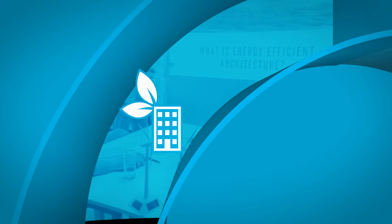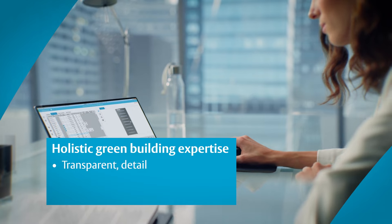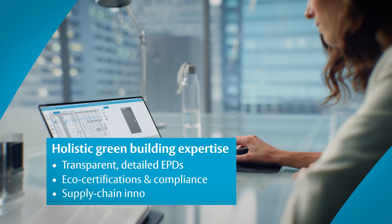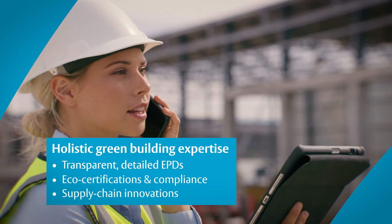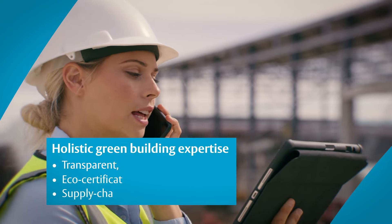From the specification phase, our expertise lays a solid foundation for success. With transparent EPDs, with certifications, know-how, and cutting-edge technology, we are there whenever you need us.